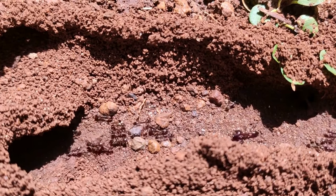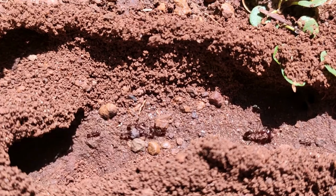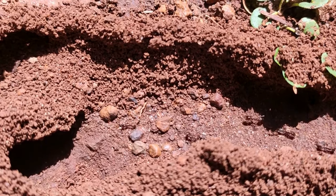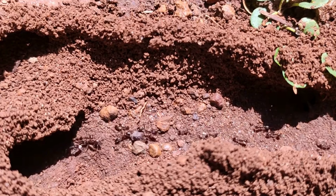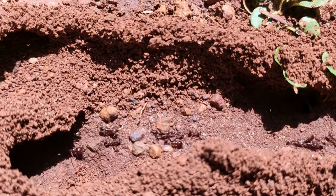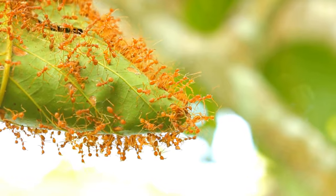Ants build nests in a variety of locations, including underground, in trees, or within structures. The nest structure can vary from central chambers to complex networks of tunnels and chambers. The queen is responsible for laying eggs and maintaining the colony's population. In some species there are multiple queens in a colony, while in others a single queen dominates.